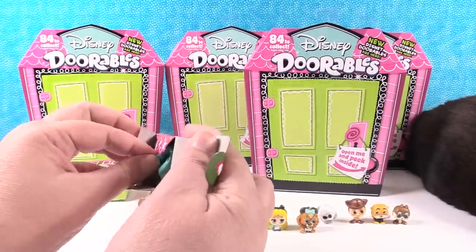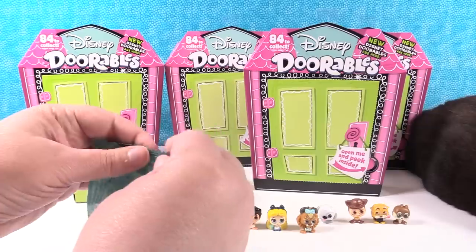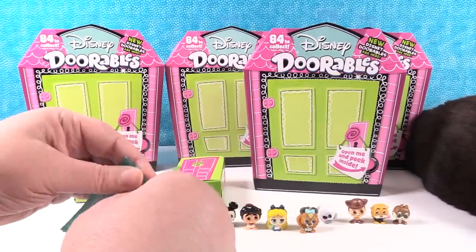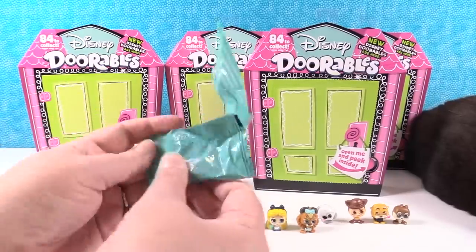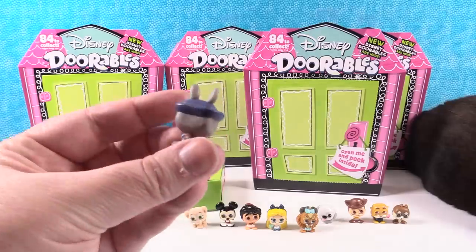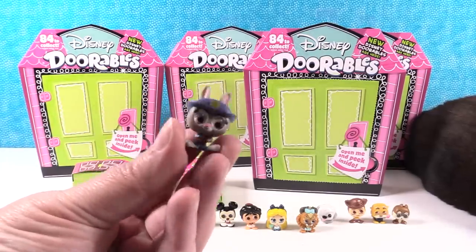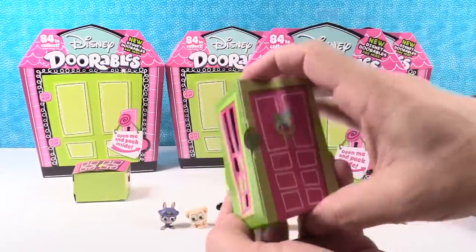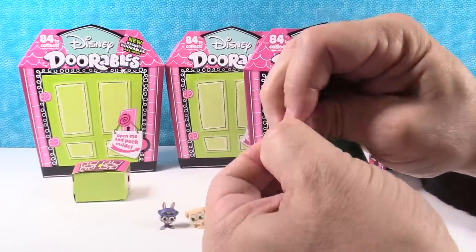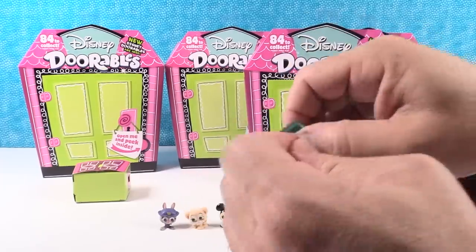Some of them are tough to tear open. This one doesn't want to open — that's because it has Judy Hopps in it. Little Judy Hopps. Judy Hopps is awesome. She's wearing her little police parking meter uniform and has her little ticket pad. Awesome. Little Judy Hopps. The big door — some of them are child proof, indestructible.